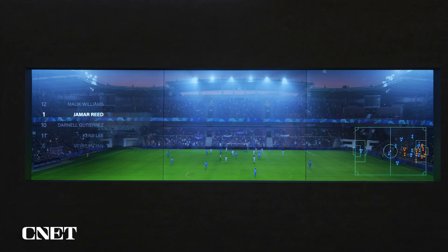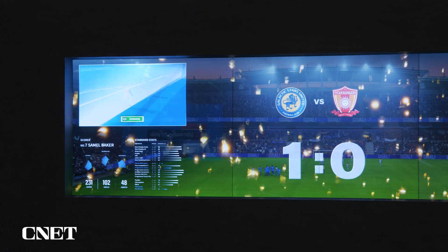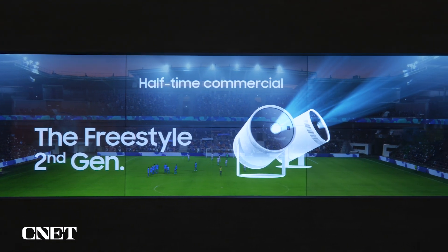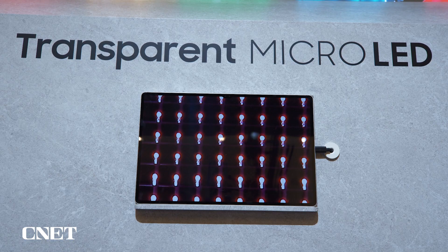Now, transparent displays aren't really the most practical thing, but you can imagine — for example, behind me Samsung's showing a sports stadium scenario where you're sitting in a skybox, looking through the glass, and you have scores and everything displayed on the screen in front of you, while behind is the actual event itself, which is pretty cool. They also have a demo showing close-ups of all the different transparent display technologies.